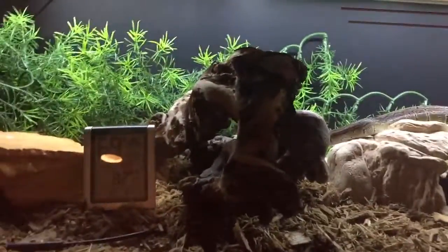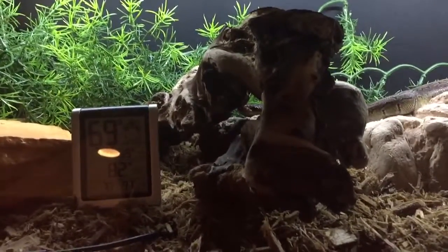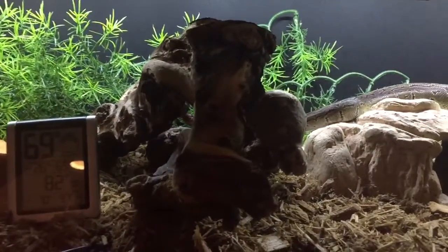Today he was a little bit skittish. Has he ever attempted to bite me ever in his life? Not even looked like he's gonna bite me. All he's looked like he wants to do is run away.